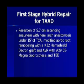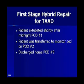This patient's breathing tube was taken out on the next day, roughly around midnight. He was transferred to his private monitored room on the second day after surgery. He was relatively a high-risk patient, and he was discharged home nine days after his surgery.